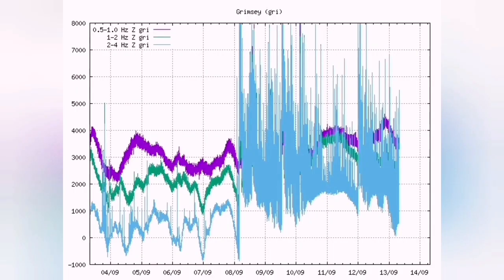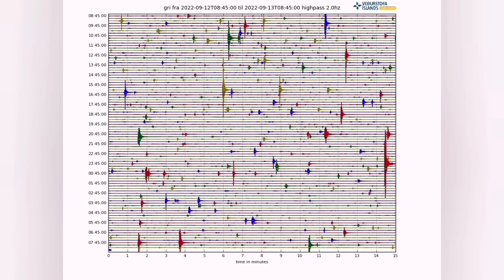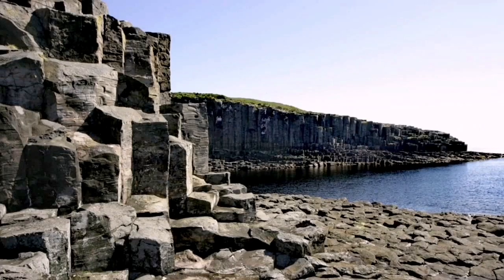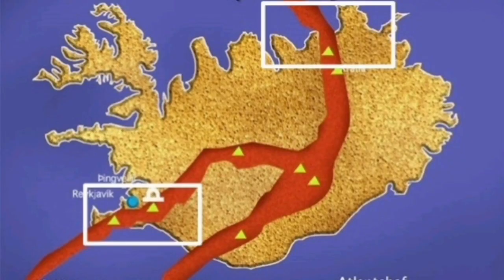For a few months now, the Grimsey volcano has been erupting underwater — submarine — and this has created a movement on the north part of the island where the plates and the line of faults reach the sea there.